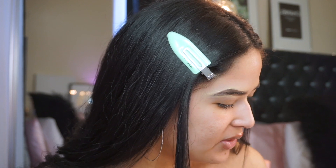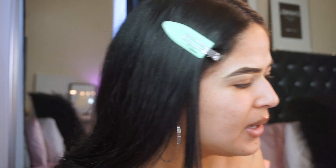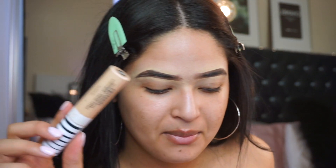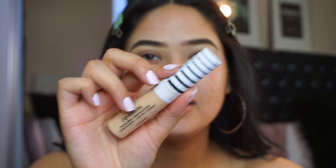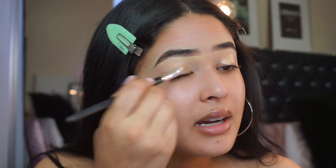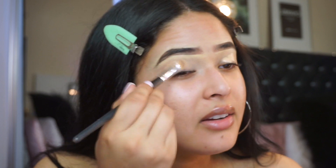Now I'm just gonna use a primer for the eyes. I wanted to use my Anastasia one but I don't know where it's at, so I'm just gonna take the CoverGirl True Blend Concealer in the color M100 and use this to prime my eyes. My neighbor listens to the loudest music ever - I do not mind loud music when I'm not filming, but when I'm filming I need you to not listen to your loud music. So you're primed and we are ready to try the Lovestruck palette.